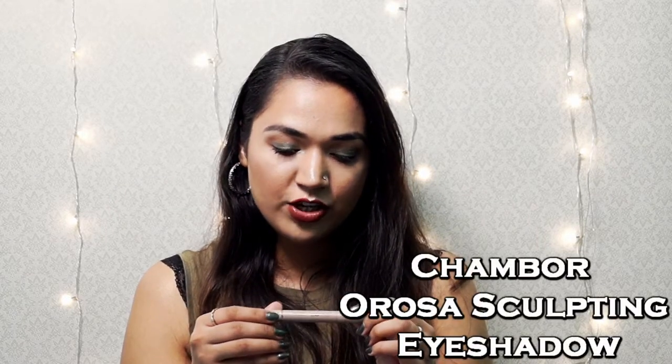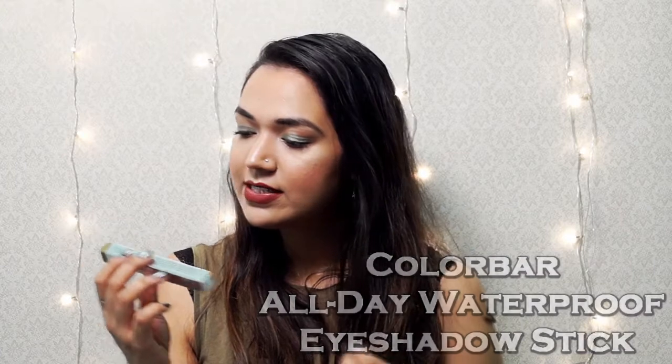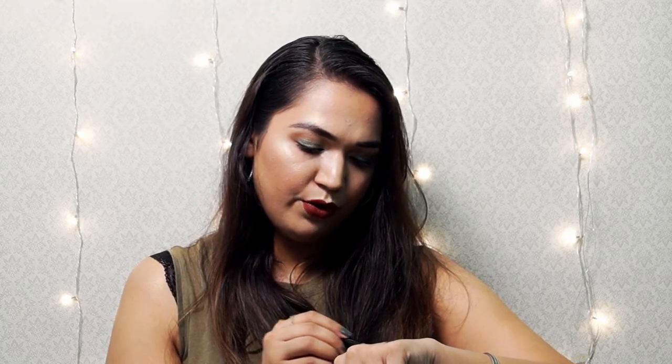I also purchased the Essence Sun Club Shimmering Bronzer in a darker skin shade. It has a little shimmer in it — when you have applied matte foundation and matte everything in winter, you still want to look a little glowy, so I wanted a bronzer with shimmer particles. After that, I purchased the Chamber Sculpting Eyeshadow Stick in the shade Pearly Beige and the Colorbar All Day Waterproof Eyeshadow Stick in the shade Gold Show — a beautifully pigmented yellow gold shade.